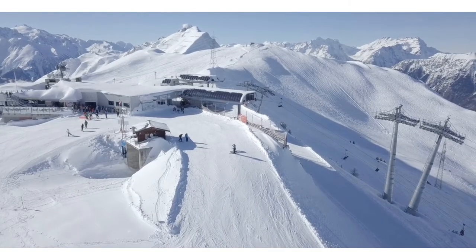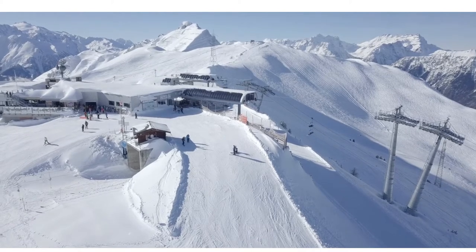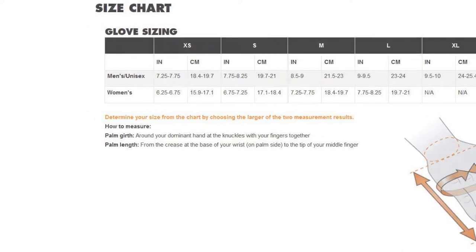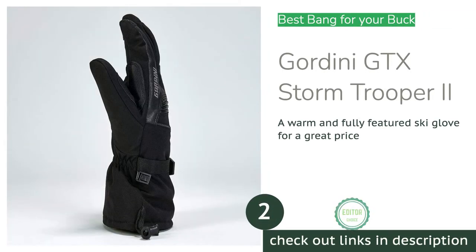The only downside of the Mercury Mitt is that it seemed to pack out a little faster than other models we tested. Overall, these mitts might be the best bet for folks who tend to run cold.